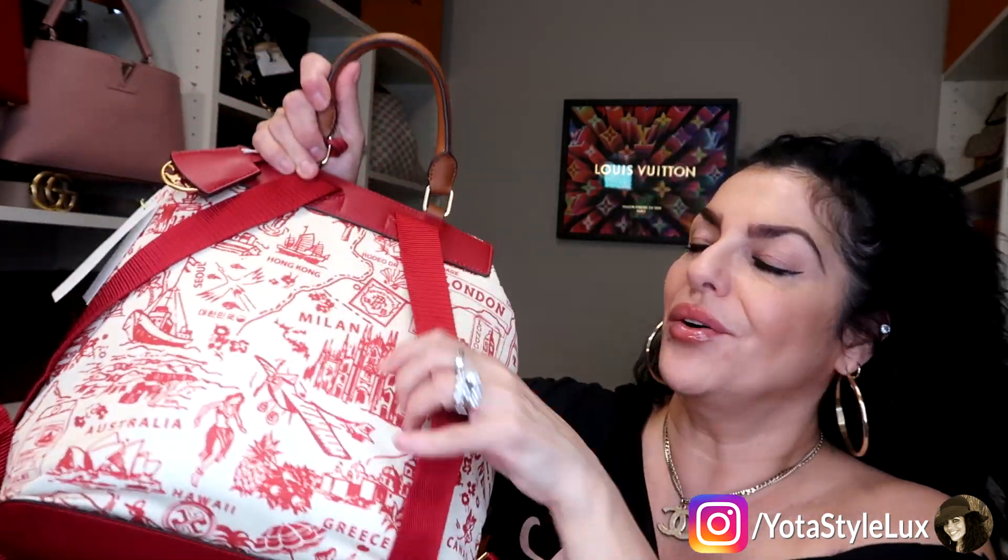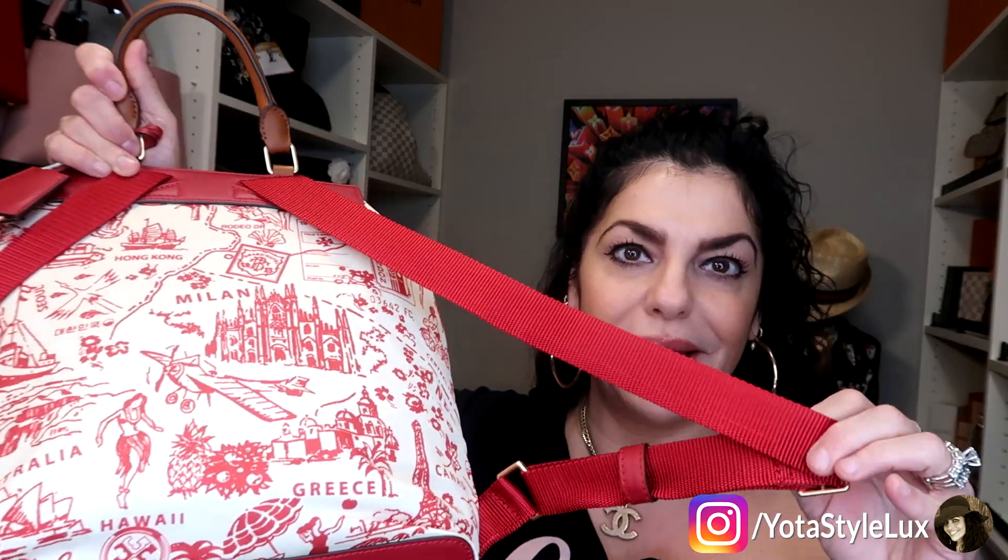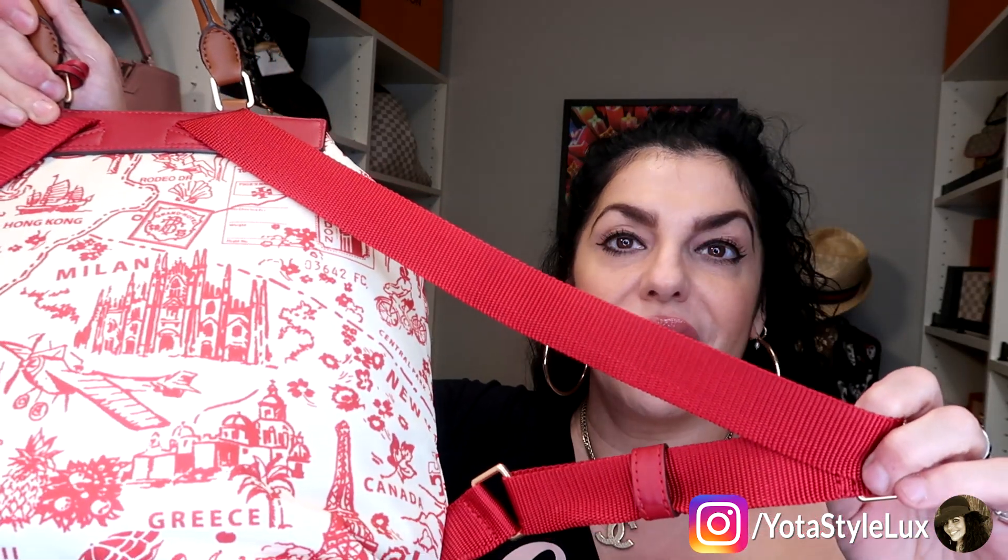It has a little leather handle right here, so I'll do a quick mod shot for you. I really like it — it has adjustable straps, though the straps are kind of that synthetic material rather than leather.